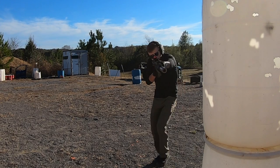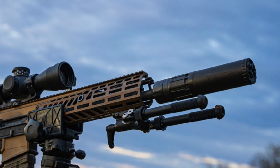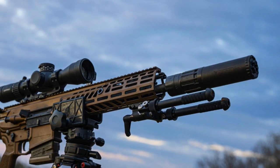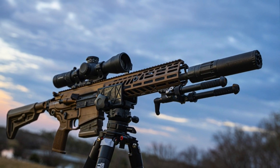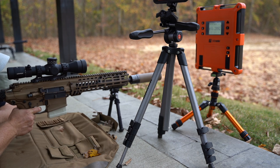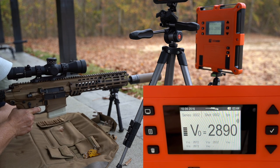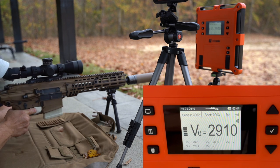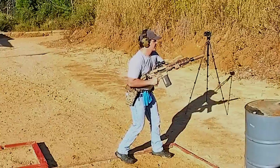The Sig MCX Spear in .277 Fury or 6.8x51 was chosen to be the Army's next-generation weapon system. Don't think that next year you'll see all M4s vanish — it will take years to roll them out and we may see small changes or improvements to this rifle over those years, but in general this is the direction the Army has decided to go. I highly urge you to go back and see the first video in the series where we look at .277 Fury and its capabilities. This video we're pretty much going to focus just on the firearm that delivers that round, but it does shoot an extremely potent round whose effectiveness out of only a 13-inch barrel is extremely impressive.